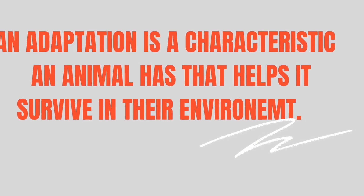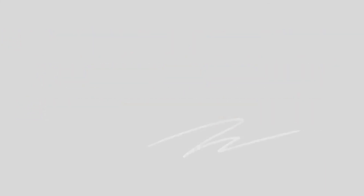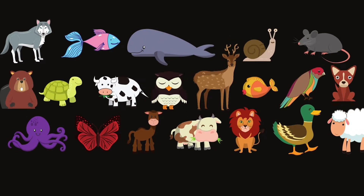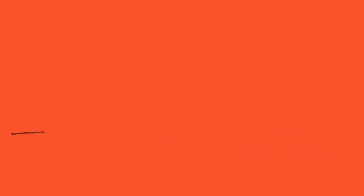An adaptation is a characteristic an animal has that helps them survive in their environment. While adaptations in animals are as diverse as the animal kingdom itself, adaptations fall under two main categories: behavioral adaptations and structural adaptations.